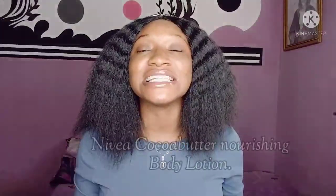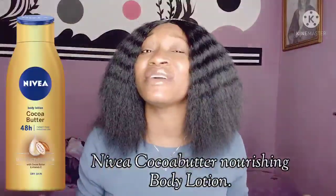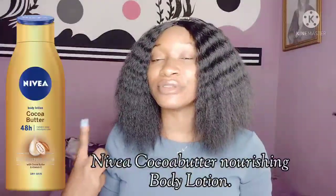The first Nivea body lotion I'm going to be discussing is the Nivea Cocoa Butter Nourishing Body Lotion. There is no way I can start talking about good Nivea body lotions for dark skin without talking about this one first. I'm going to show you the image of this body lotion here.